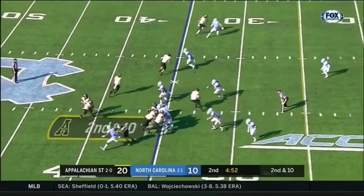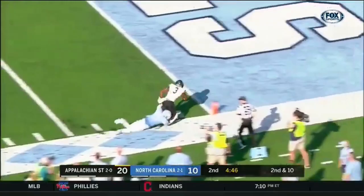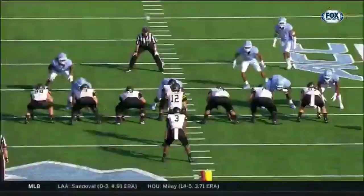Evans breaks through down the sideline, Evans right near the pylon and out of bounds just short of it. In fact, they may mark him up near the five.